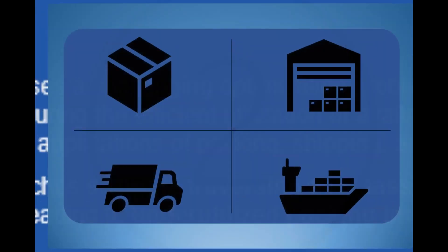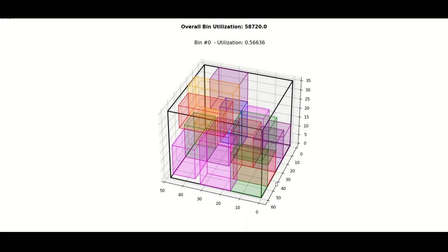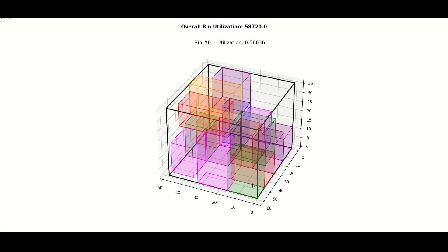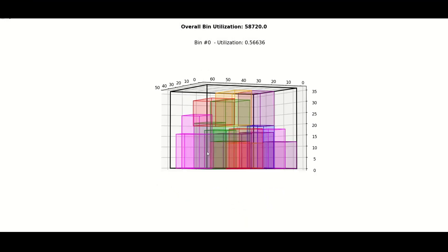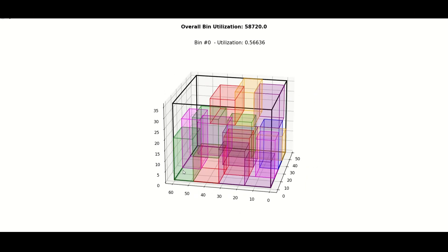This optimization scenario is commonplace in a variety of industrial applications including packing, storage, shipping, and broader logistics. While a task humans commonly handle, the packing solutions implemented are often very suboptimal, yielding containers with large amounts of wasted space. Humans are simply limited in their ability to manually tackle this challenging optimization problem.